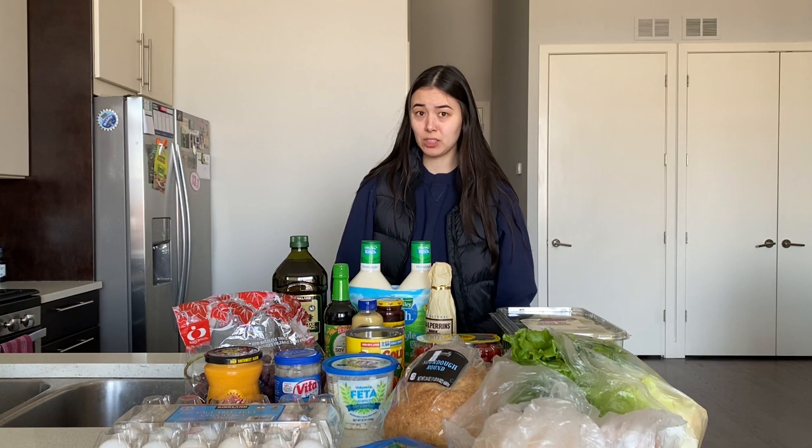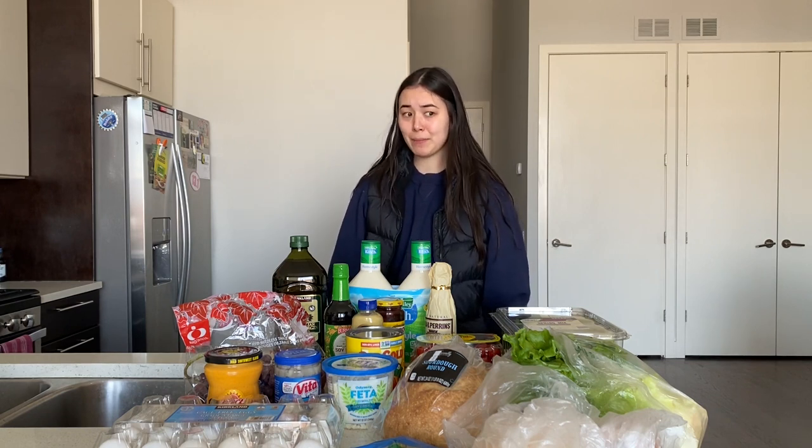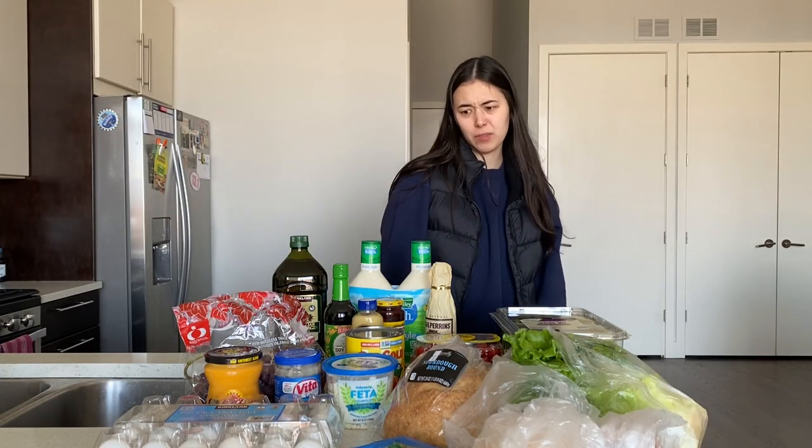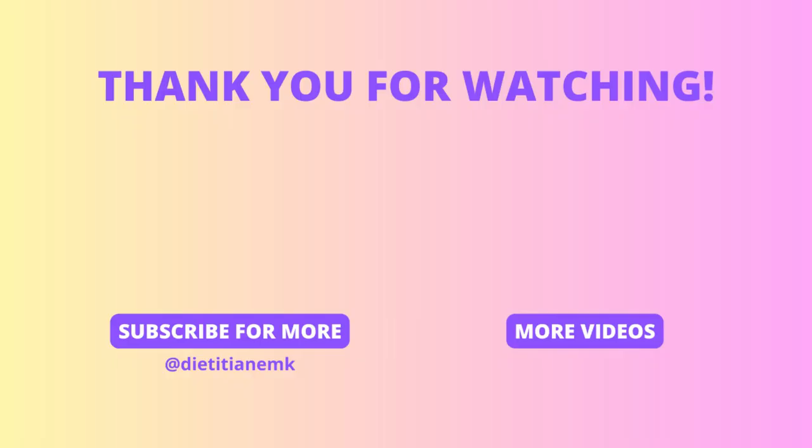Bobby told me I wore this vest to go grocery shopping and I felt very suburban dad energy. Bobby said that's unstoppable — whether that's a good or a bad thing, I don't know. I'm sweating. Oh my gosh. Bye!